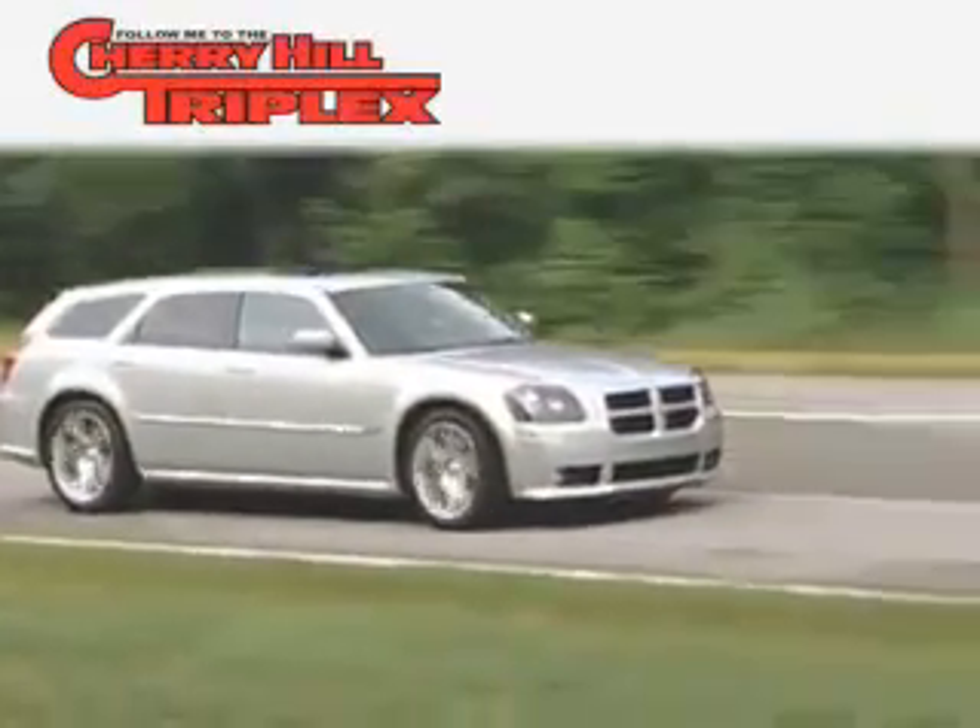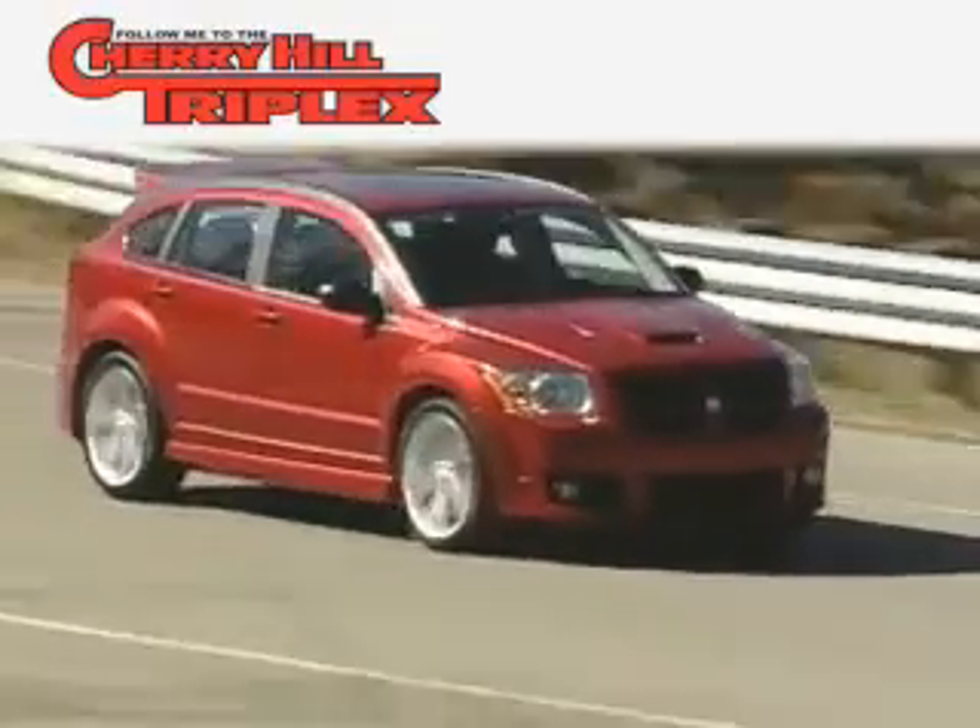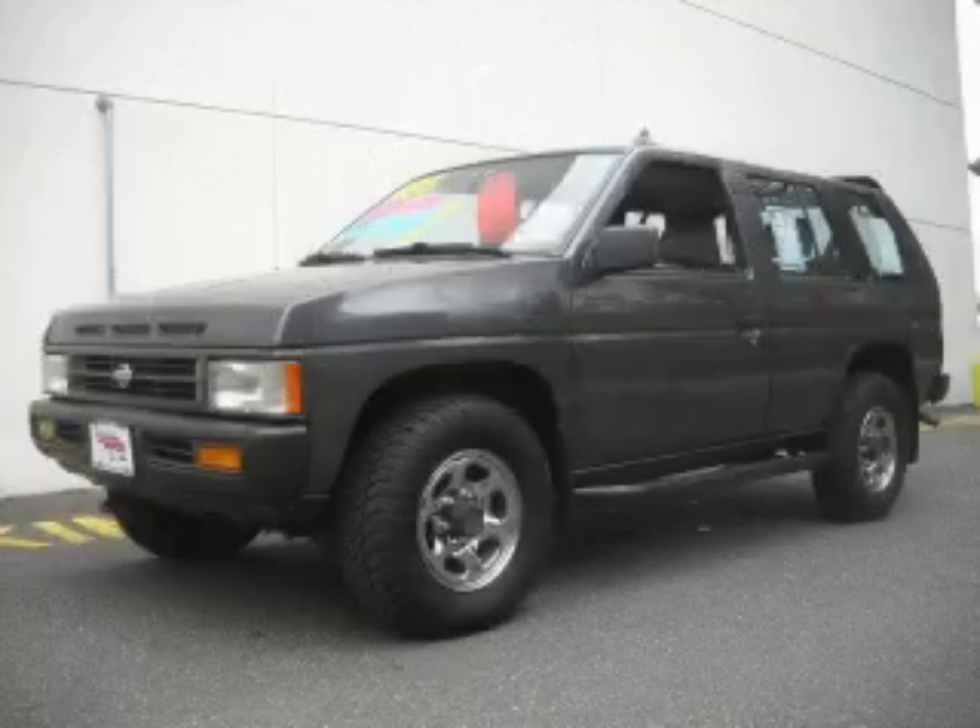Another fine vehicle offered by Cherry Hill Triplex. This is a 1995 Nissan Pathfinder — a vehicle with safety, comfort and space.